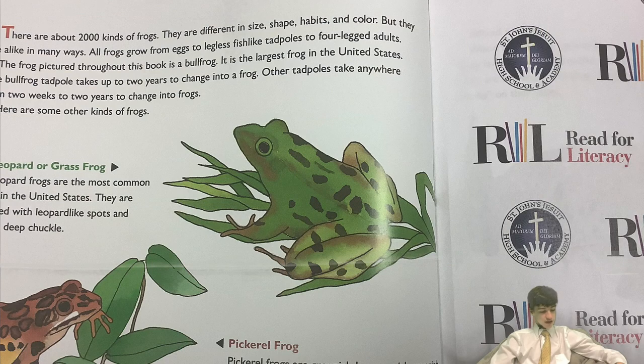There are about 2,000 kinds of frogs. They are different in size, shape, habits and color, but they are alike in many ways. All frogs grow from eggs to legless, fish-like tadpoles to four-legged adults. The frog pictured throughout this book is a bullfrog. It is the largest frog in the United States. The bullfrog tadpole takes up to two years to change into a frog. Other tadpoles take anywhere from two weeks to two years to change into frogs. Here are some other kinds of frogs.